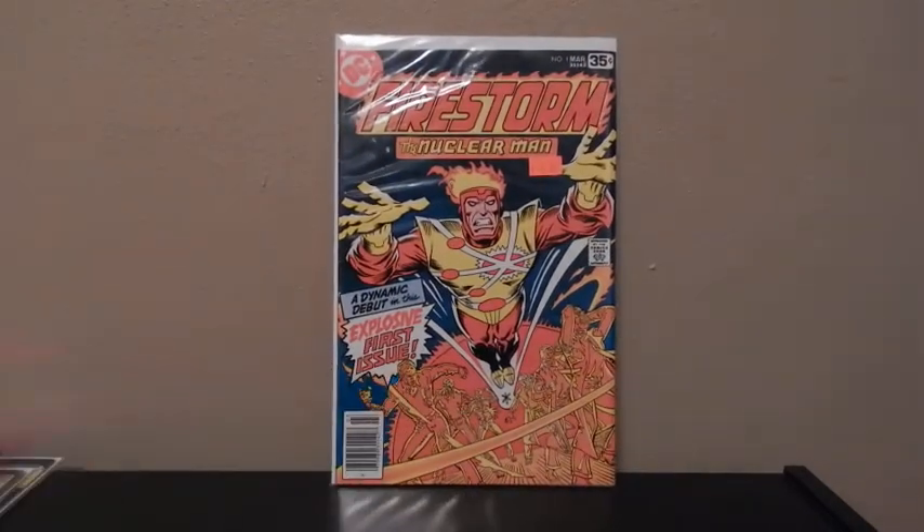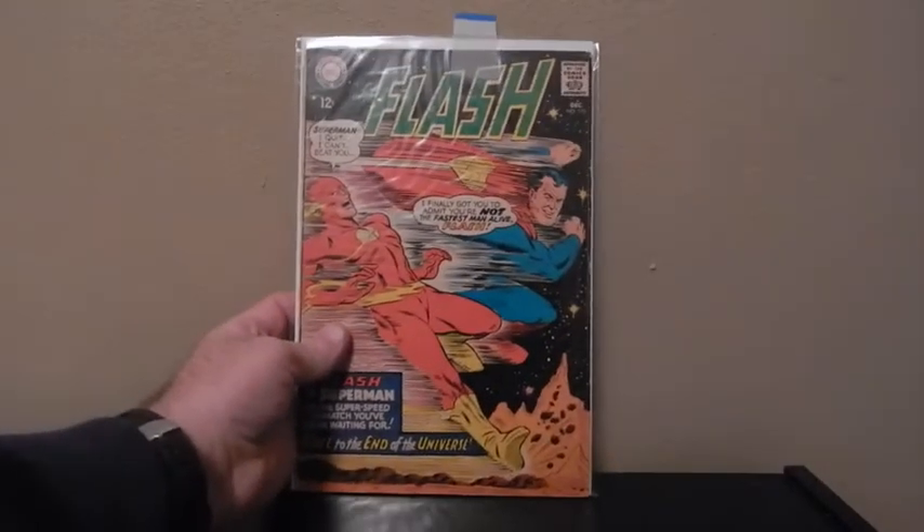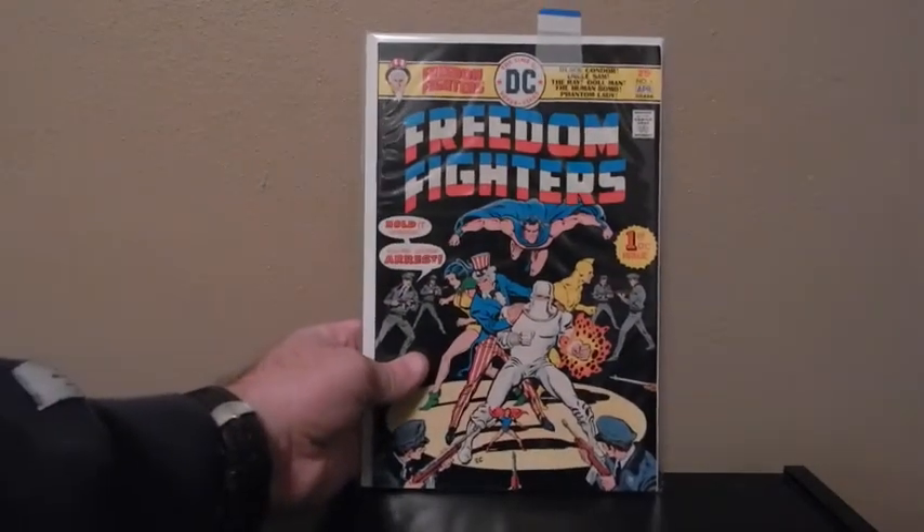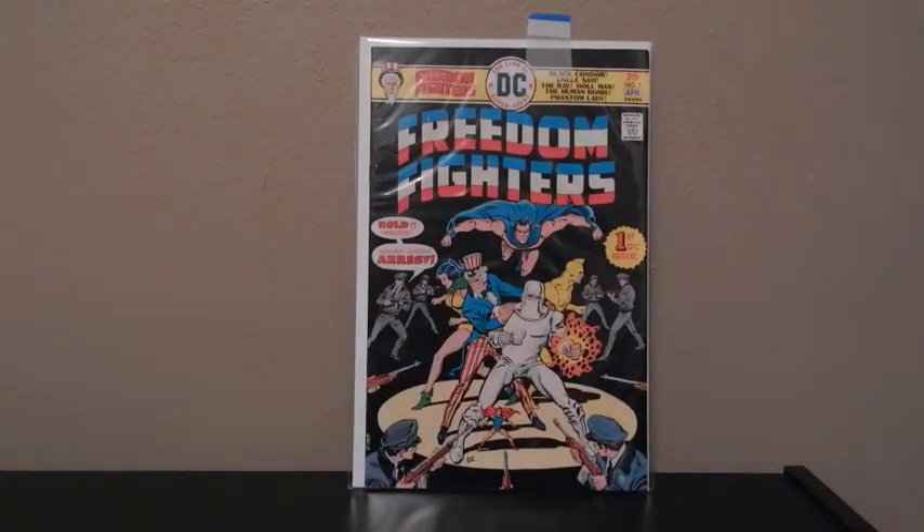Firestorm, number 1. Flash, number 175 — I believe this is the second issue where they are racing Superman; I know there's four of them. And Freedom Fighters, number 1 — I just love the cover on this one.